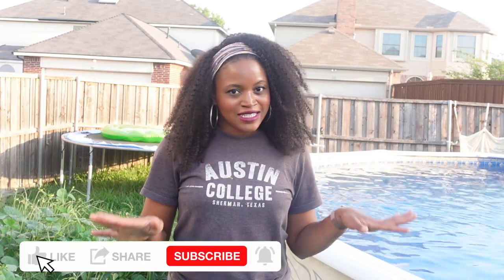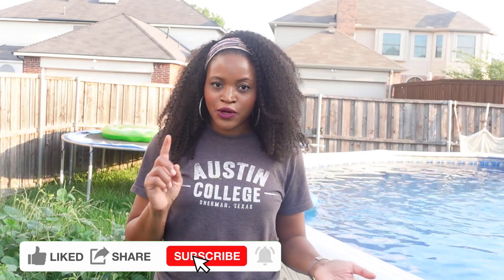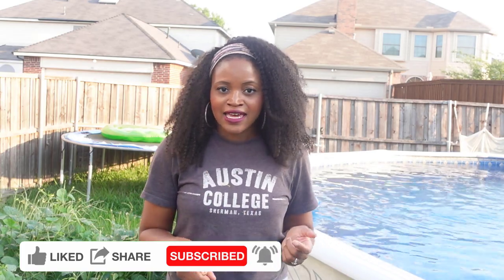Hi there, welcome or welcome back to my channel. My name is Regina and in this video I'm going to give you guys a full tour of my garden in August. Before we get into it, go ahead and click that like button and subscribe for more gardening content. I am growing in North Texas, zone 8a.